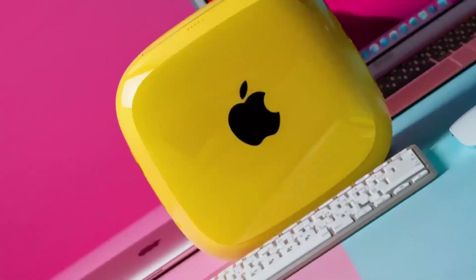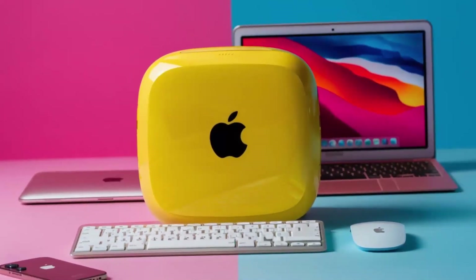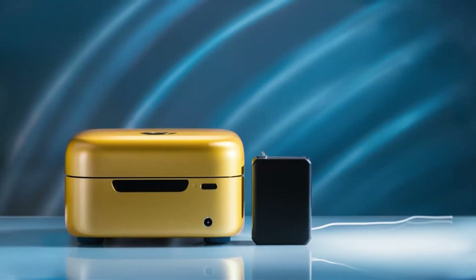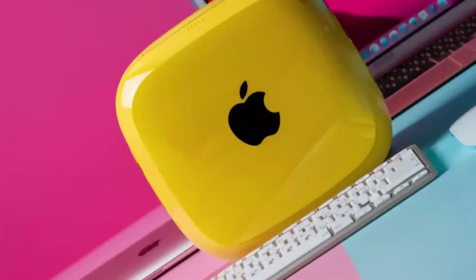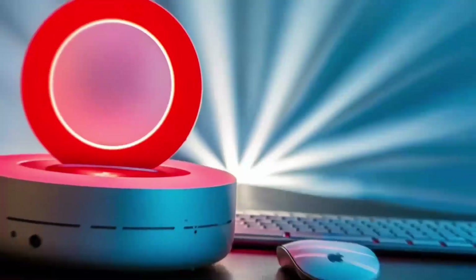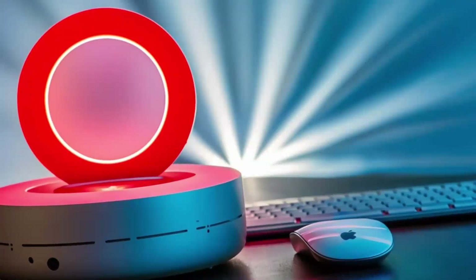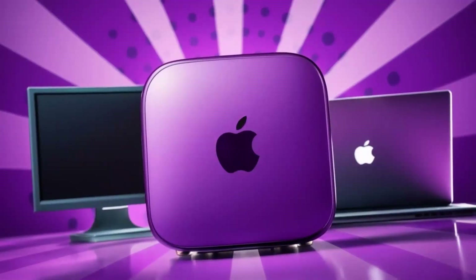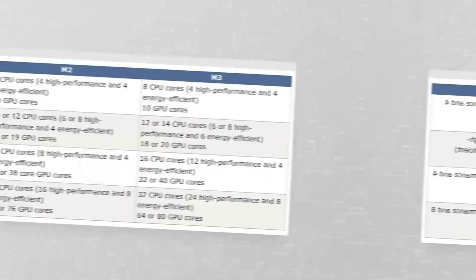In terms of security, the Mac Mini M4 comes with a range of built-in features designed to protect your data and privacy. From encryption to secure boot, these features provide peace of mind, knowing that your information is safe. This focus on security is particularly important for professionals or individuals who handle sensitive information, making the Mac Mini M4 a reliable choice for those who need a secure computing environment.